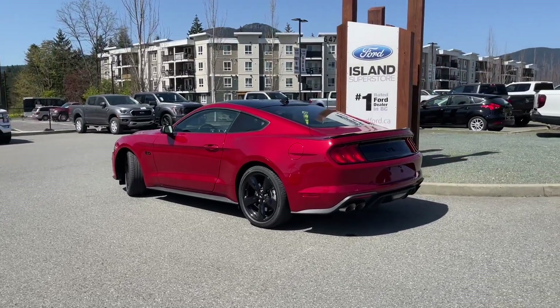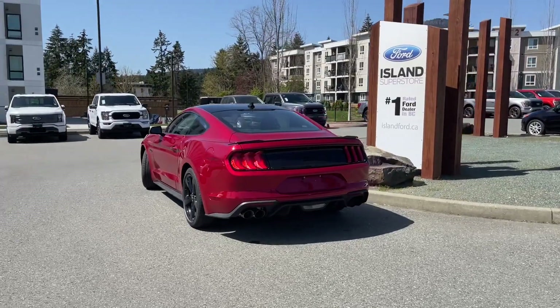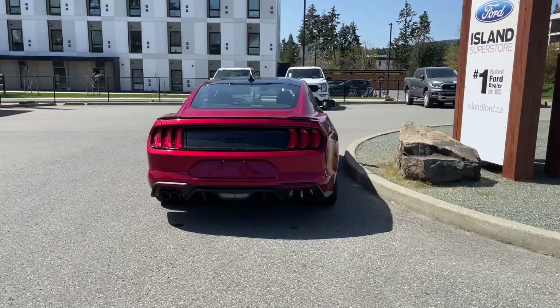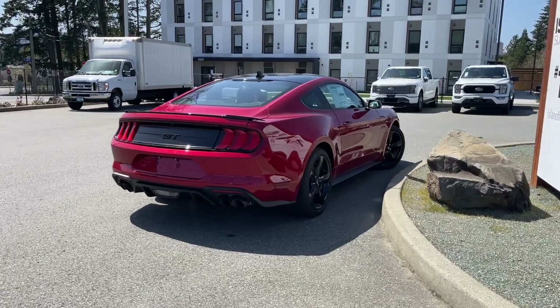You've got a nice spoiler that is also black, and it's a 5.0L V8 with a six-speed manual transmission and rear wheel drive. It's really easy to take this vehicle out on a test drive — you can book that online at islandford.ca. Stay tuned, we're going to have a look under the hood and inside and out.